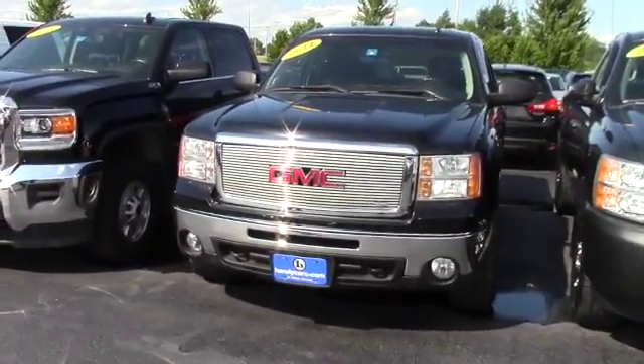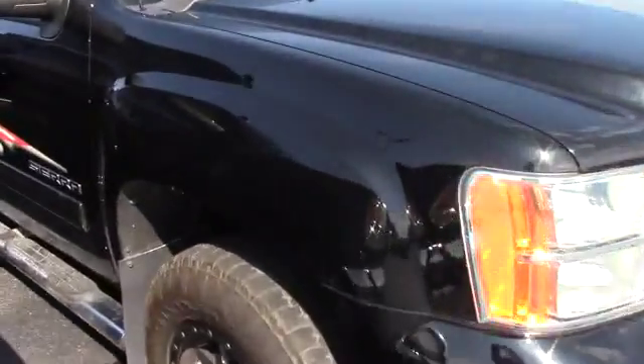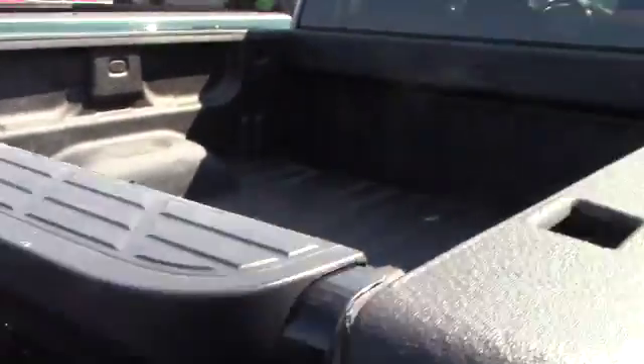Walk around it. This one has the steps on it, aftermarket tires, spray-in bed liner, and towing package.